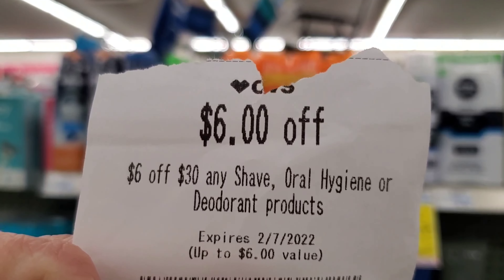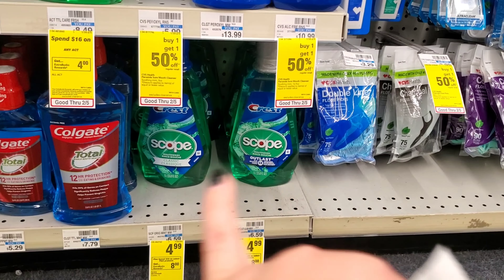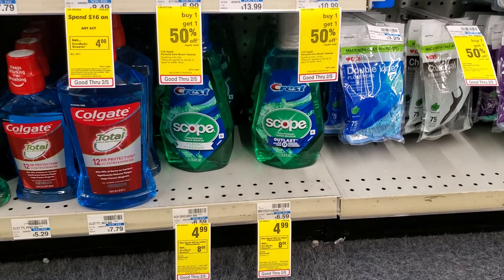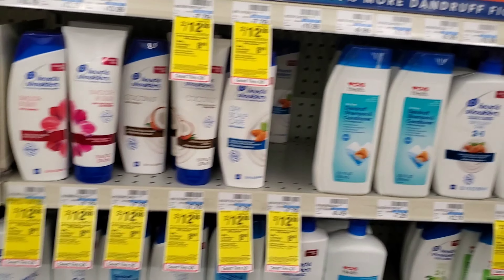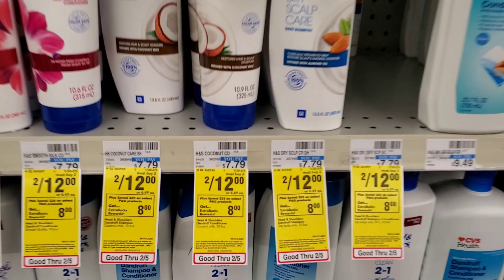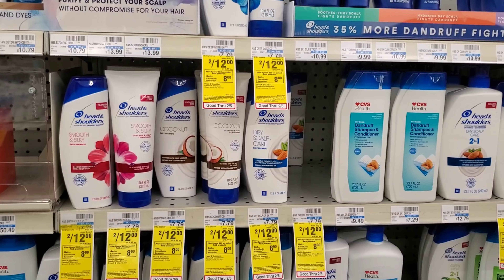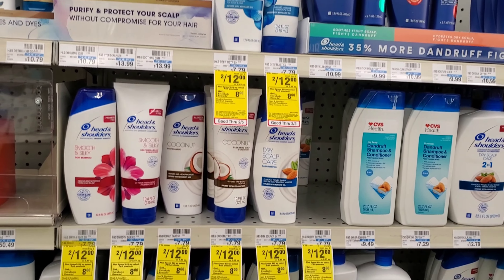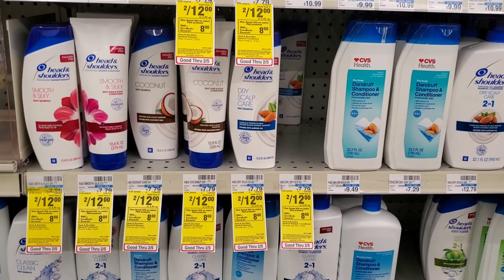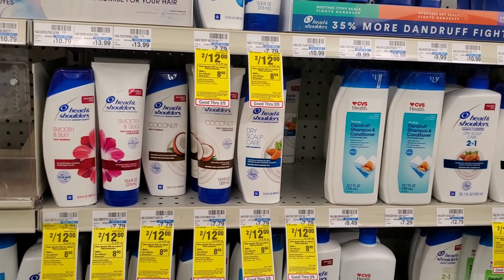For the spend-$25-get-$8: the two Crest Scope at $4.99 each is $10, plus the toothpaste at $4.99 brings us to $15. I'm adding Head and Shoulders — two for $12 — to reach the $25 threshold. You could swap in Herbal Essences since there's a digital for that. Combined, $15 plus $12 equals $27, putting us two dollars over the threshold.